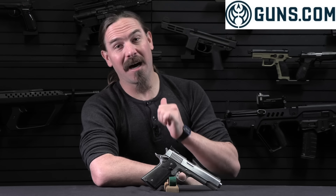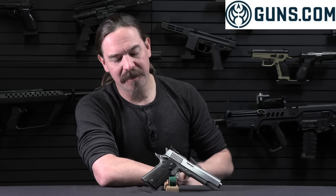Thanks for tuning in to another video on ForgottenWeapons.com. I'm Ian McCollum, both of me apparently. I'm here today at Guns.com taking a look at some of the weird and interesting cool stuff that shows up in their warehouse. Specifically today we have this stainless steel Detonics Scoremaster.